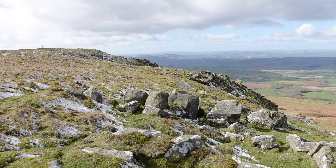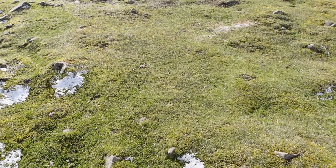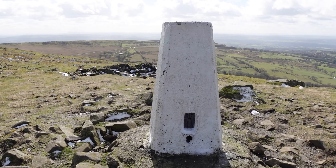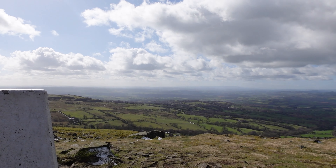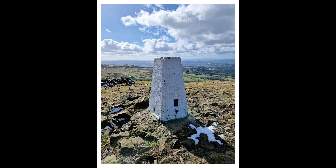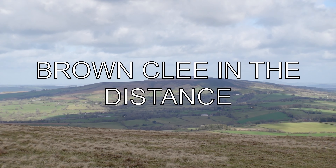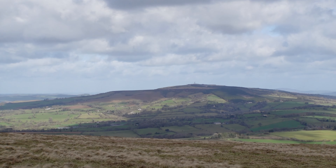The hill rises above the surrounding countryside by virtue of its distinctive geology — the igneous rocks capping both Titterstone Clee and Brown Clee Hill being more resistant to erosion than the neighbouring sedimentary rocks. Titterstone Clee Hill, sometimes referred to as Titterstone Clee or Clee Hill, rises at the summit to 533 metres above sea level. It is the third highest hill in Shropshire, surpassed only by the nearby Brown Clee Hill at 540 metres and Stiperstone at 536 metres.